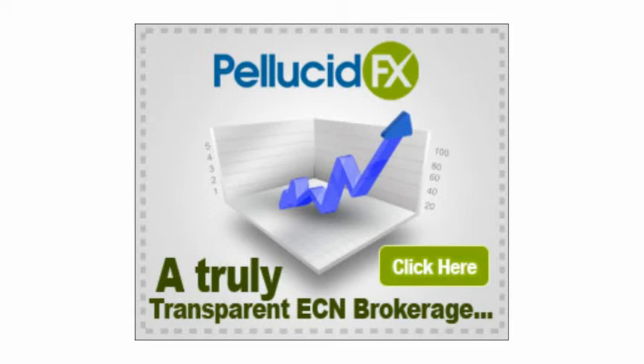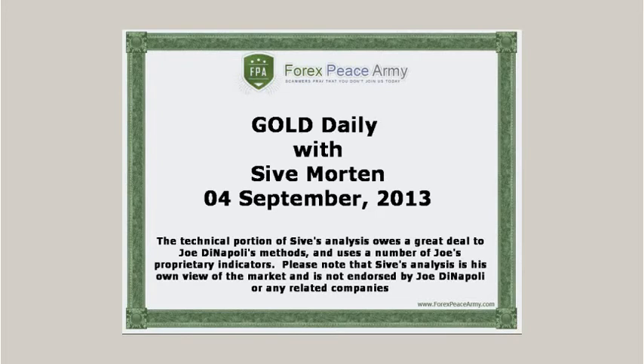This video is sponsored by PellucidFX.com. Hi, this is Saev Morton with a daily update on EuroFX. I post my exclusive market overviews with the key political and economical events, charts and important levels on the forexpsami.com forum weekly. This short video is a response to the rapidly changing situation on the currency markets and should help you stay on top of the game and be profitable. I suggest you visit forexpsami.com forum and read my analysis for the week before watching this daily video.